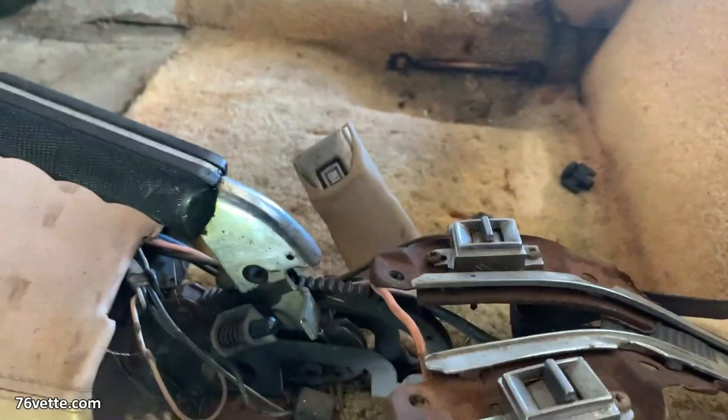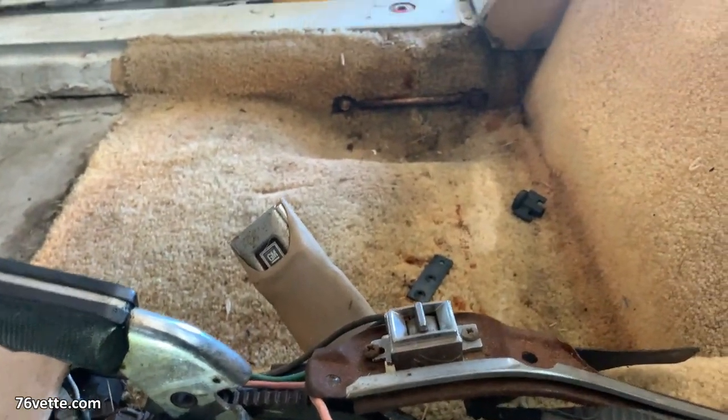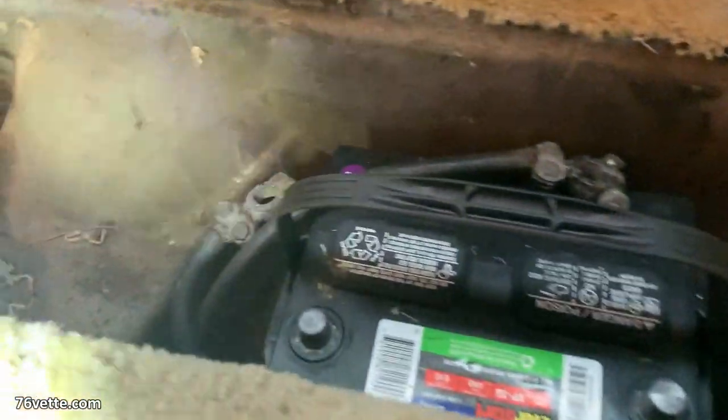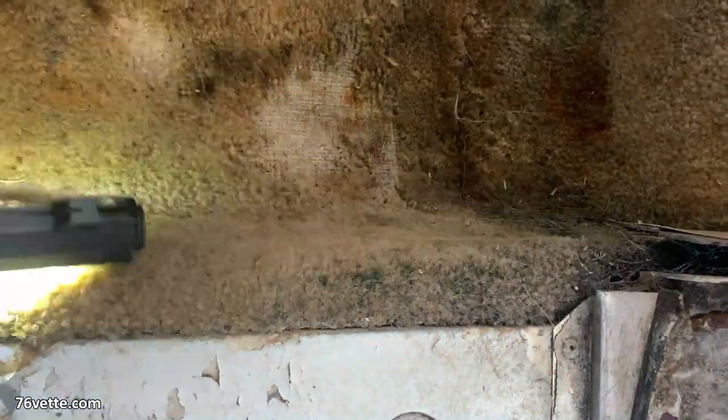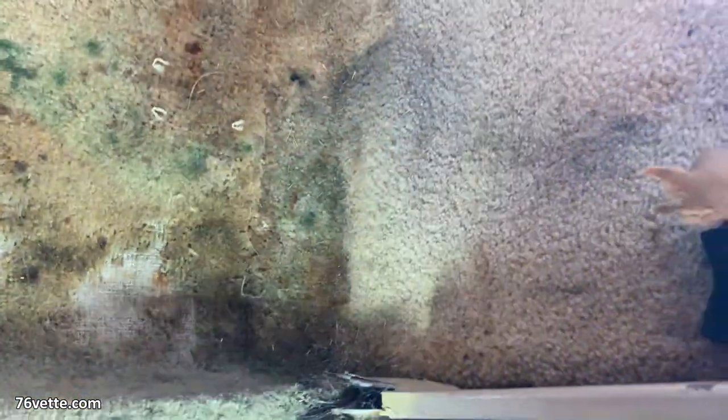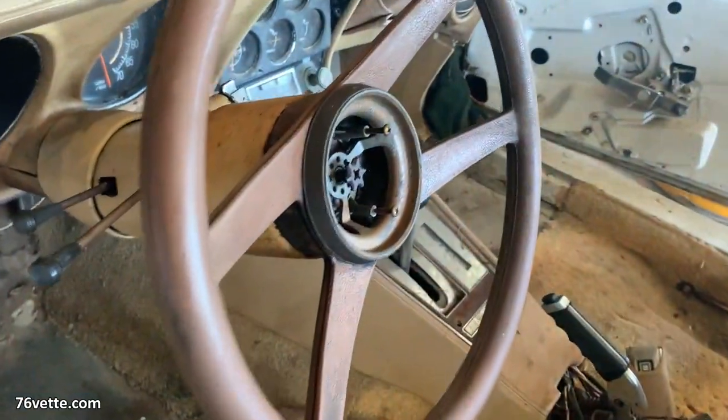A lot of stuff missing here. He was telling me that they turned down a three thousand dollar offer — I think because of the wife. They glued this carpet in. Yeah, this is a problem.